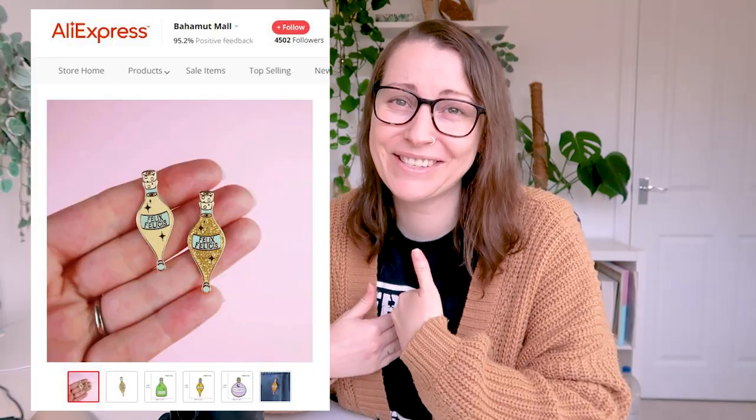Why would you buy that? Sometimes they even use my photos for their listings. So I decided to spend my hard-earned cash, buy some for myself so that we can unbox them and review them and see what you really get for your money.